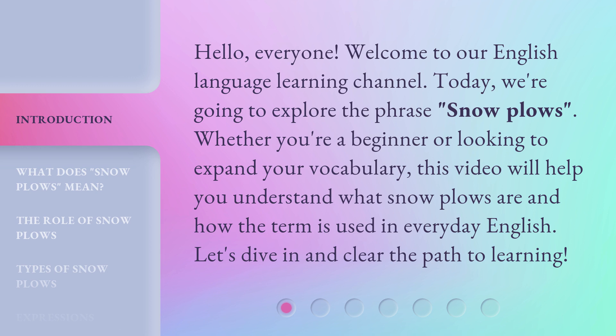Whether you're a beginner or looking to expand your vocabulary, this video will help you understand what snowplows are and how the term is used in everyday English. Let's dive in and clear the path to learning.